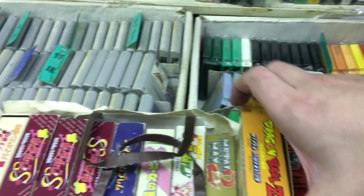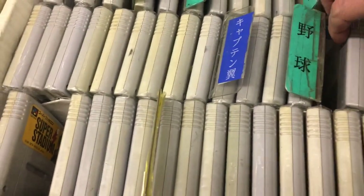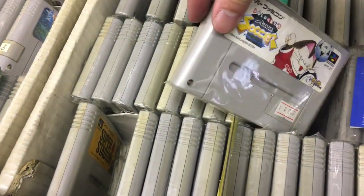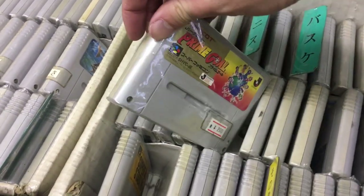Dragon Ball Z Hyper Dimension — the best version of all the Dragon Ball Z games for Super Famicom. If you want to get one, get that one. No prices on it, so maybe it just came in. Let's keep looking.